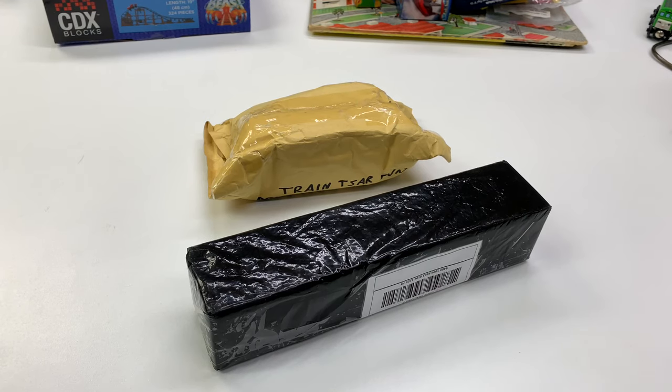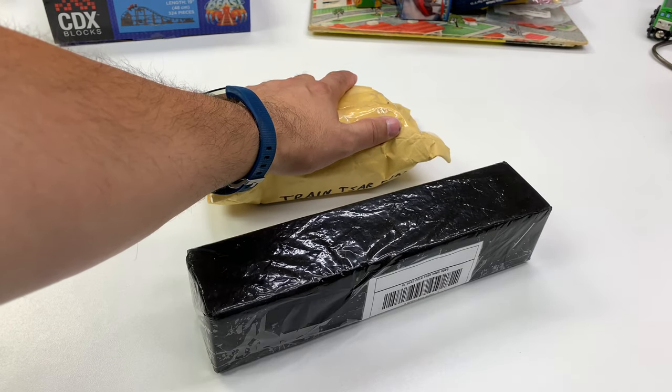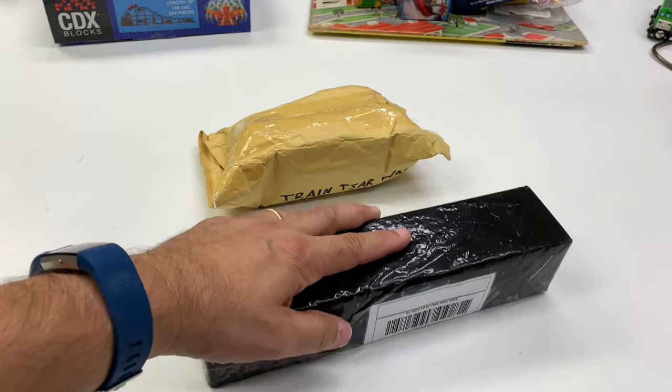Hey, and welcome to Trains Are Fun. We're going to be looking at a couple of packages we got in the mail today. One I know what it is; the other one I don't. It's a surprise — I think somebody has sent it to me as a surprise. This one is from eBay.